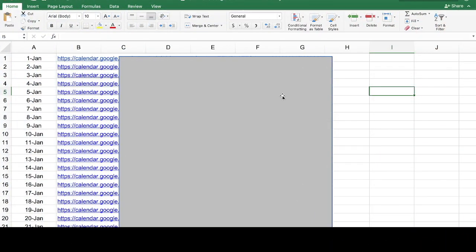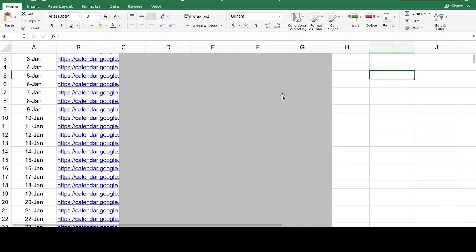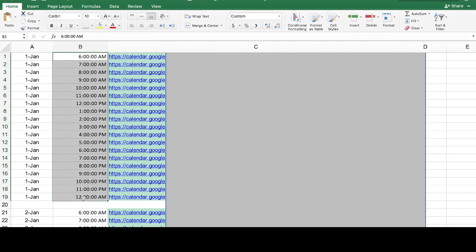Let me give you a sneak peek on how to connect a digital planner to Google Calendar. These spreadsheets have all the pre-made Google Calendar links from January 2023 to December 2025, including time slots from 6am to 12am. Everything is blurred out because it's only accessible when you join the class. You don't have to generate all these Google Calendar links yourself — it's all already done for you.